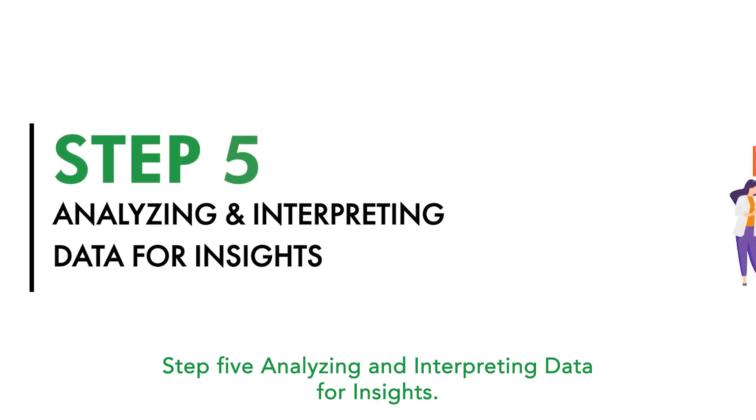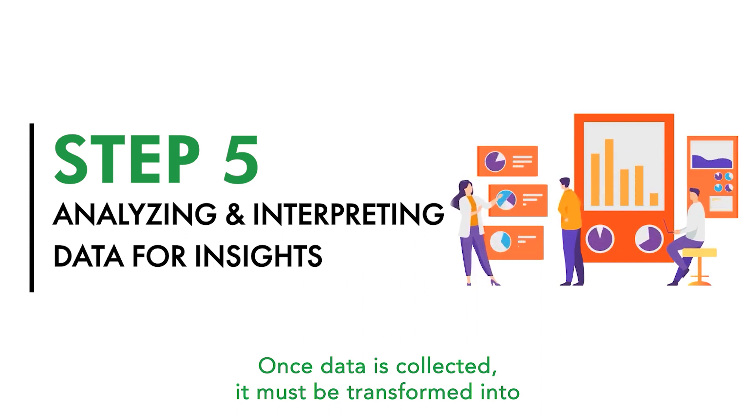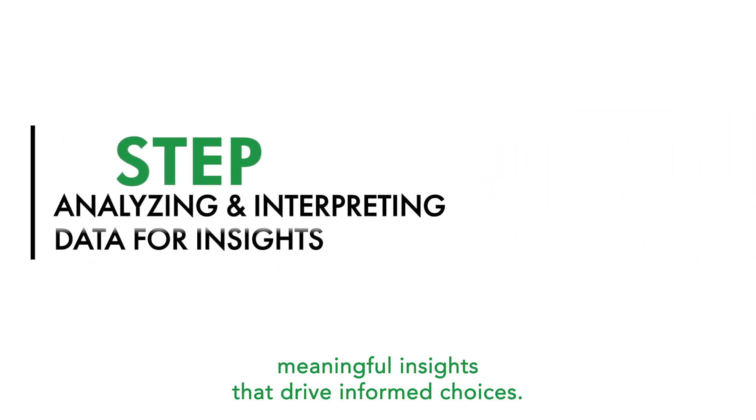Step 5: Analyzing and interpreting data for insights. Once data is collected, it must be transformed into meaningful insights that drive informed choices.